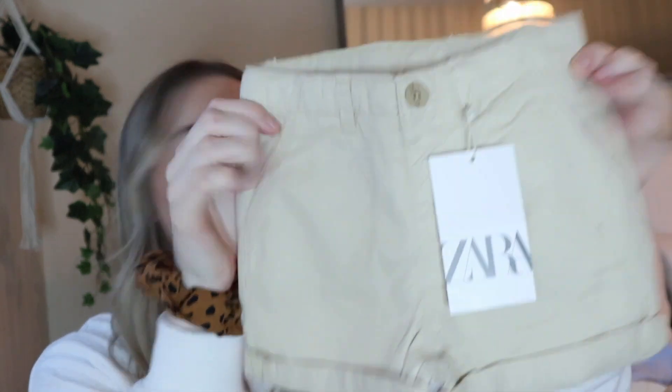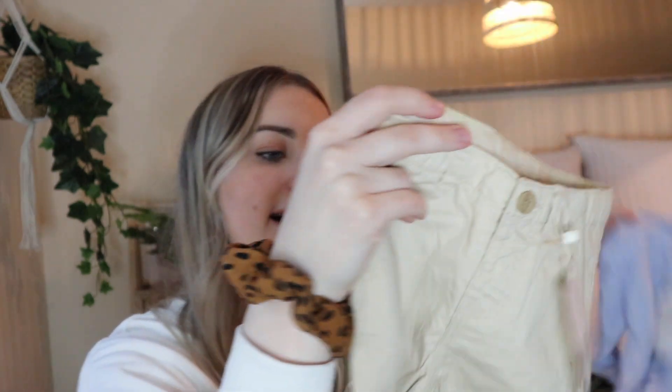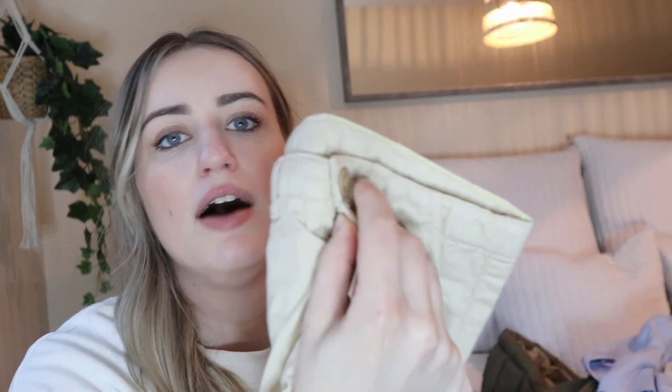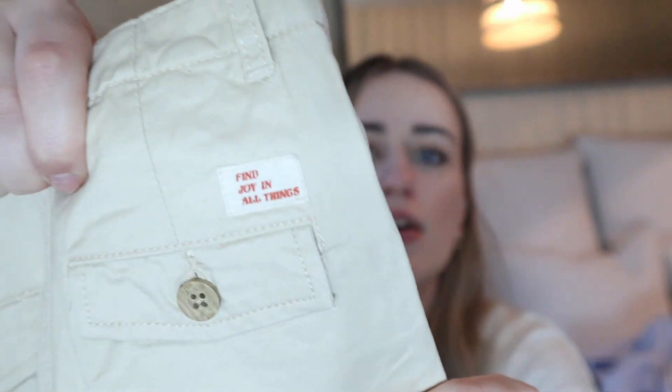The next thing I got — and this will actually go really well with the shirt — is these little chino shorts. They were £6.99 in the 12 to 18 months. That will look lush in the summer. They've got these little button details on the front and on the back it has this little label that says 'Find joy in all things.' It's a little bit more formal, for like hotels and things like that. That was £6.99, which was great.